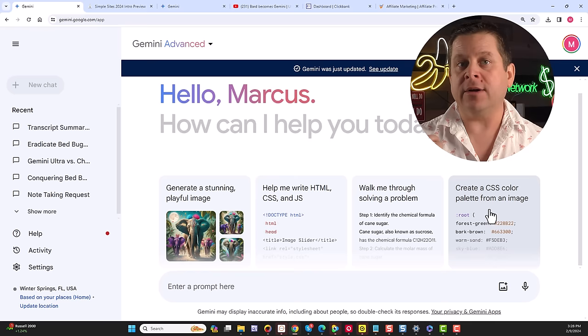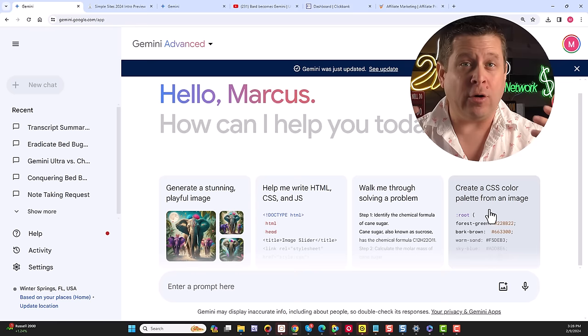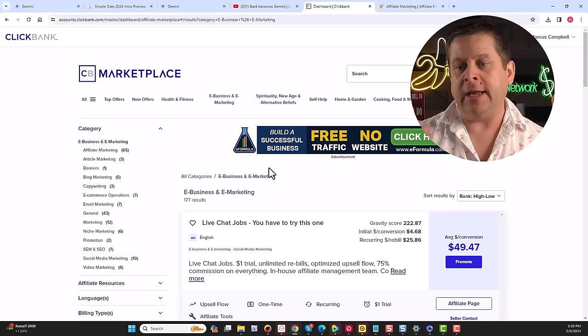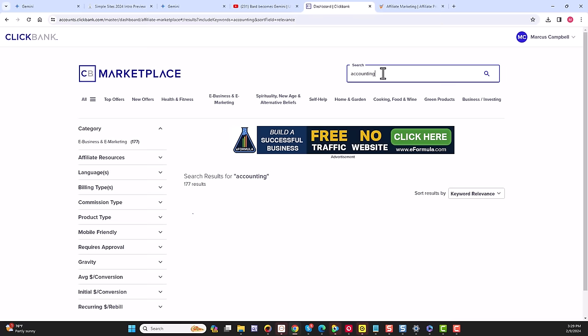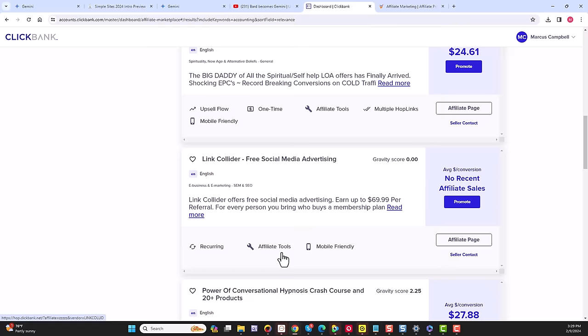We can literally go out and find a product on Clickbank, OfferVault, or any affiliate marketing platform that we can promote. For example, here we have Live Chat Jobs, E-Formula, Get Paid to Use Facebook, or we could search something like accounting. Here's something that puts money in your bank account, manifestation, social media advertising, hypnosis — lots of different things where we can get paid.